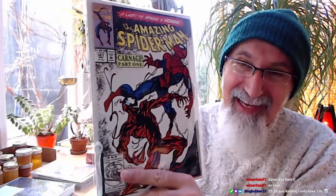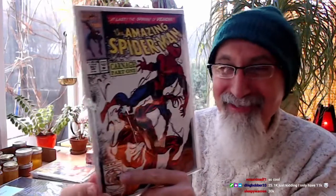Ronnie says this comic is going for around $100 on eBay — it's going for more than that. The $100 you see is probably graded really low with scratches. In this grade, this would go for at least probably $300 most likely.